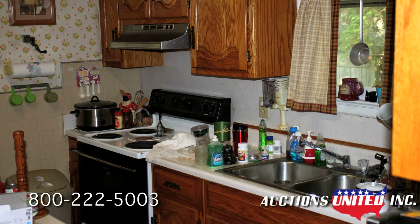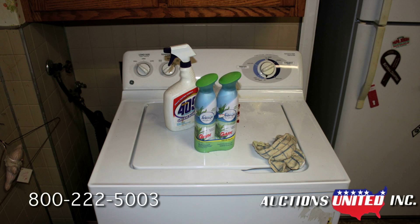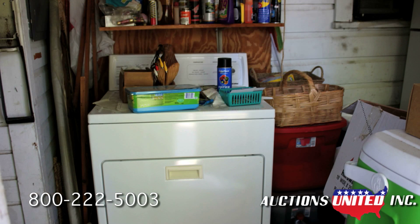In the kitchen is a stove, double stainless steel sink, refrigerator, dishwasher, center island with eating area, and clothes washer. The dryer is on the small back porch.